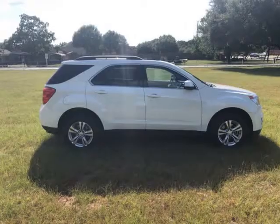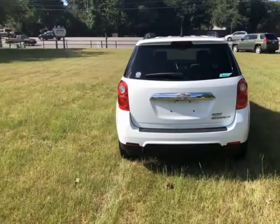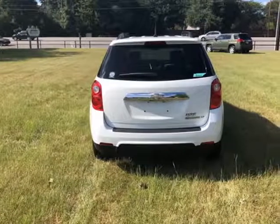Great looking SUV, and as you can see it blows cold for the Texas summer. Please follow us on Facebook and look at the rest of our inventory. We want to help you find your next vehicle.